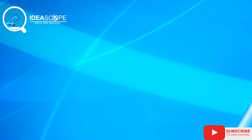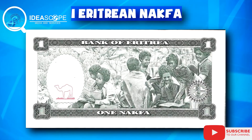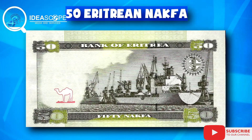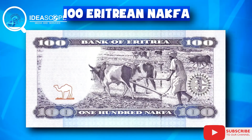At number eight is the Eritrean nakfa. In Eritrea, which is located in northeastern Africa, they use a currency called the Eritrean nakfa. The currency has the eighth strongest exchange rate against the dollar. As of the time of comparison, 1,000 Eritrean nakfa is $66 and 66 cents.